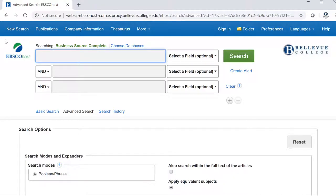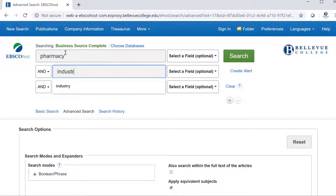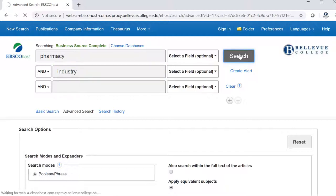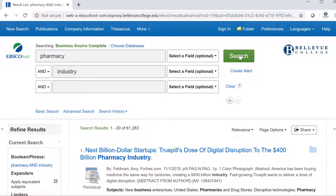You can also search for articles within Business Source Complete. For example, if I'm interested in the pharmacy industry, I would type pharmacy into the first box and industry into the second box, and hit search. That helps the tool understand that I'm interested in results that discuss both of these concepts, but that they are separate ideas.